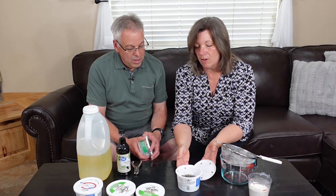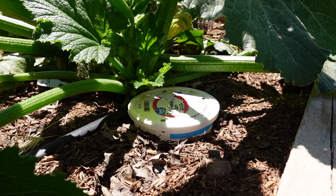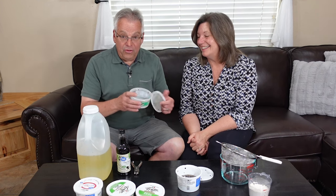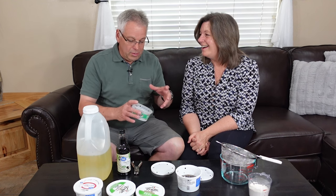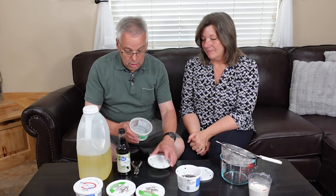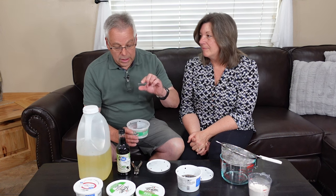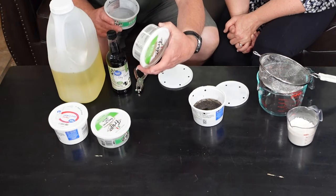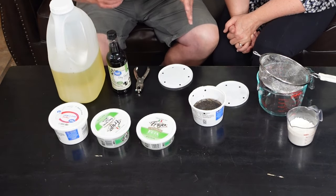We put several of these all over our garden, and we're going to put many more because there are too many. I stole a bunch of mama's containers that she puts jam and such in, but under the circumstances I can be forgiven. This is a very simple trap — we're just looking for a container. You can even use a tuna can. I like this size or the sour cream size, but any of these will work.